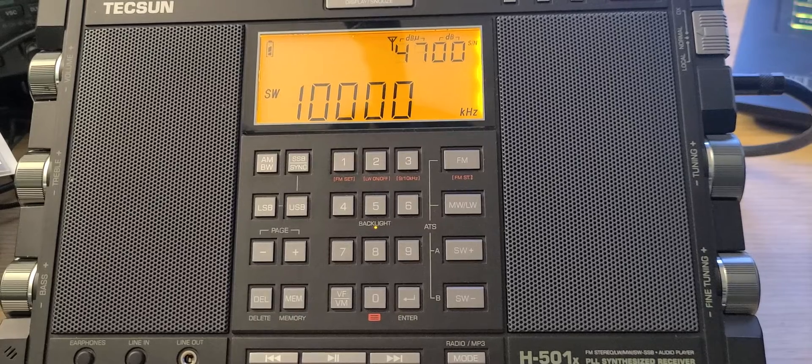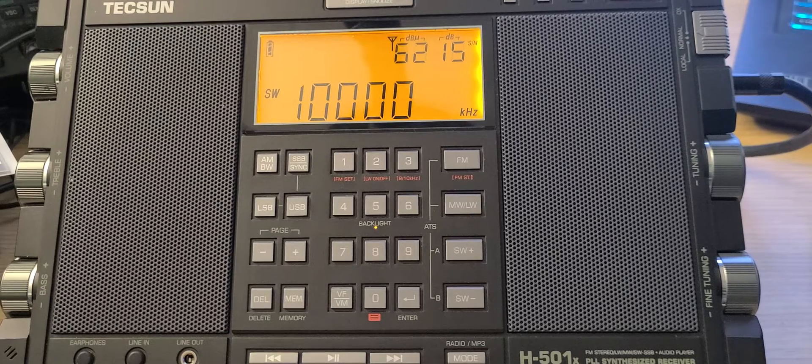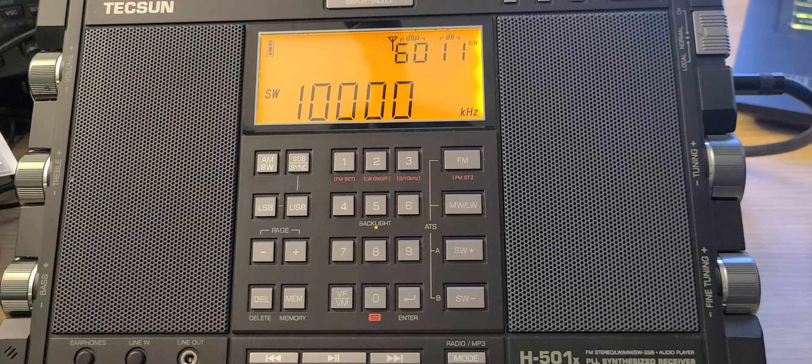We'll have more scans like this with different radios throughout the week and when I have time for radio. Hope you enjoyed. If you did, please subscribe and give us a thumbs up. Thank you for watching. Have a great day and we'll see you next time. Bye.